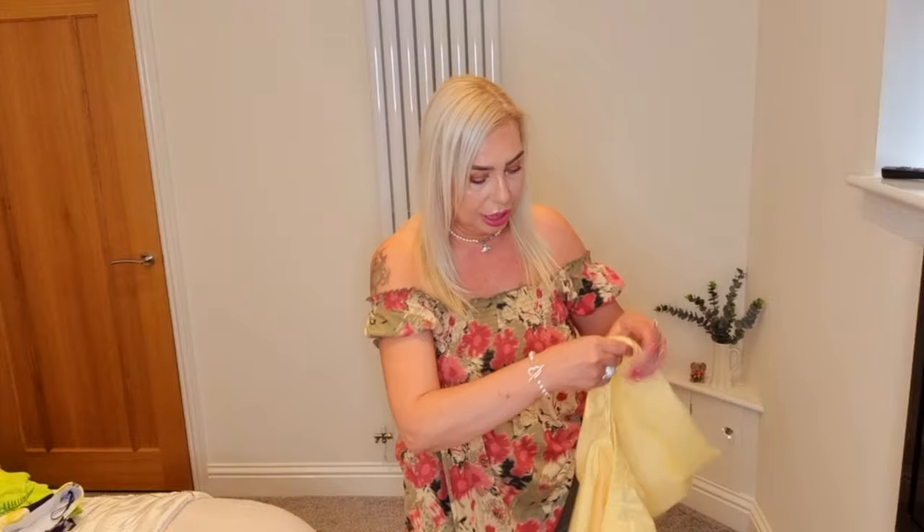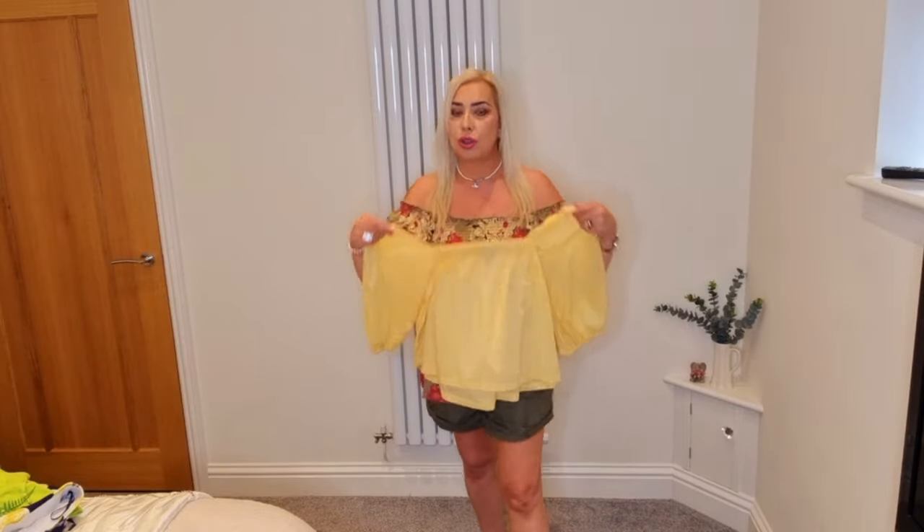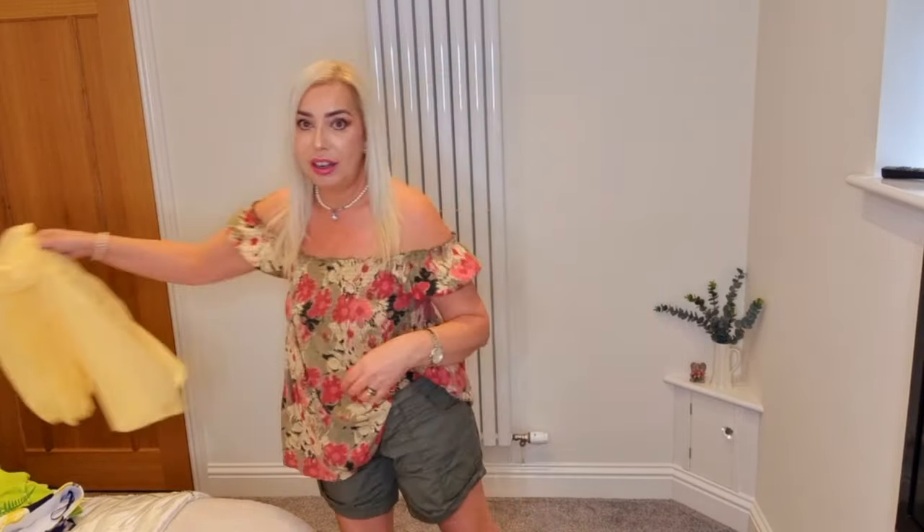That is the final outfit. Got quite a good selection of outfits there — mix and match a little bit. And I think this lemon top with these khaki shorts would look really nice as well — lemon and khaki go lovely together.